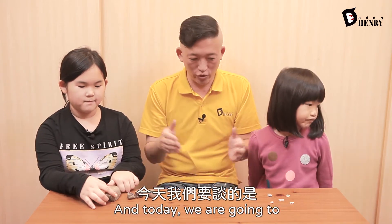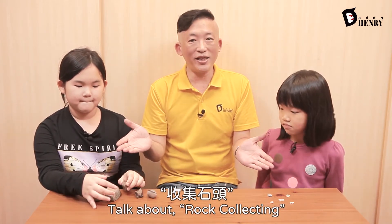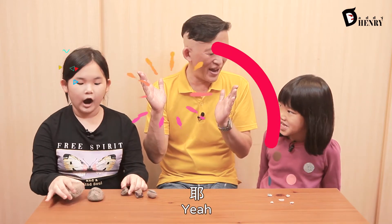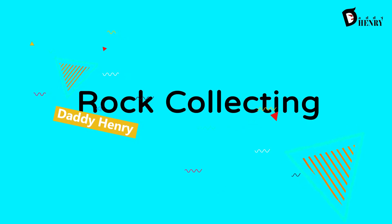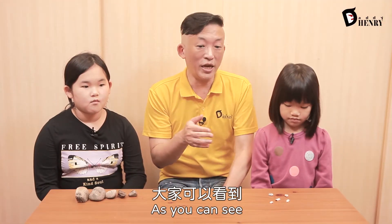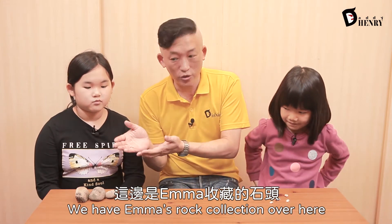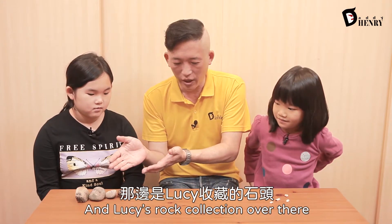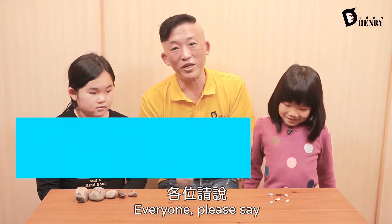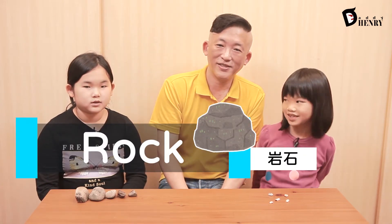And today, we are going to talk about rock collecting. Now, as you can see, we have Emma's rock collection over here and Lucy's rock collection over here. Everyone, please say rock. Rock. Rock.